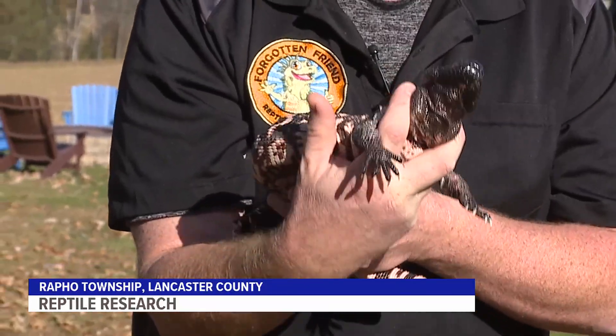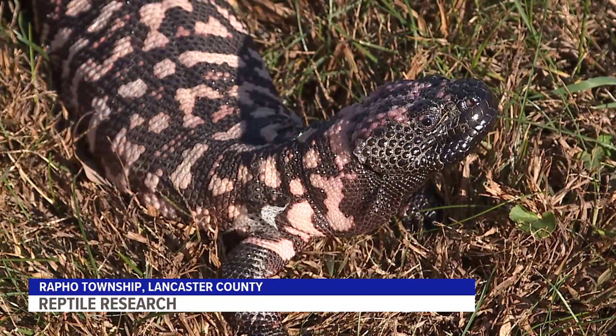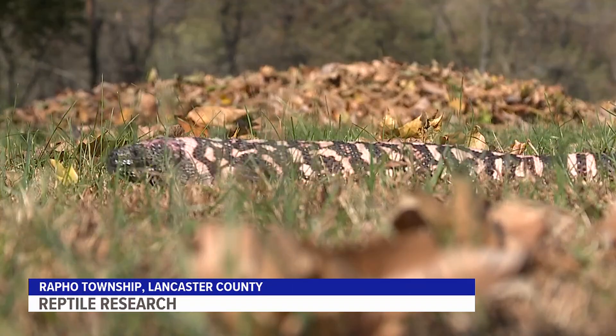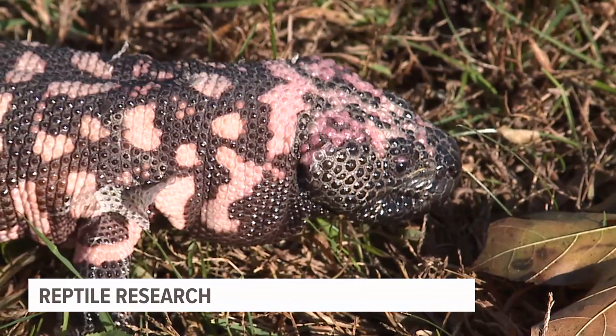This is called a fork hold, and this is just making sure that we're controlling the bite radius. Meet Chester, an adult Gila monster with a venomous bite. But don't let the word monster in the name fool you — Chester's bite may be a force for good. We try to teach folks that every animal that they run into has a purpose, and sometimes we don't even understand the full nature of that purpose.